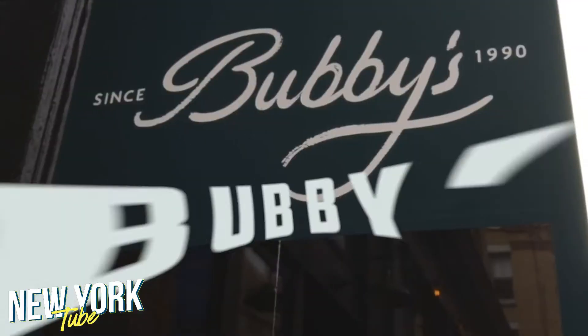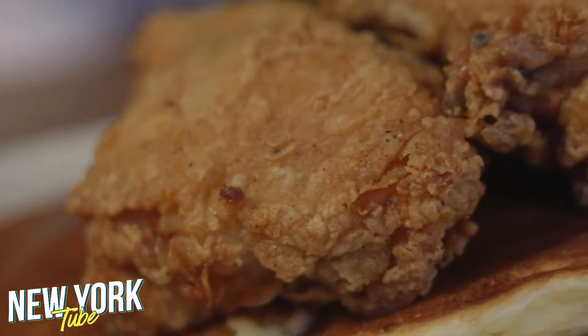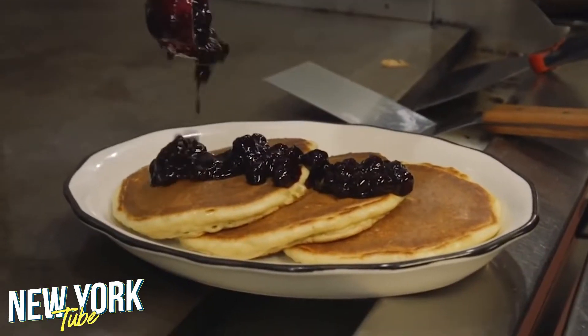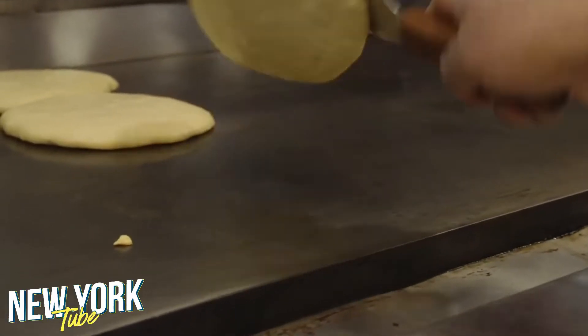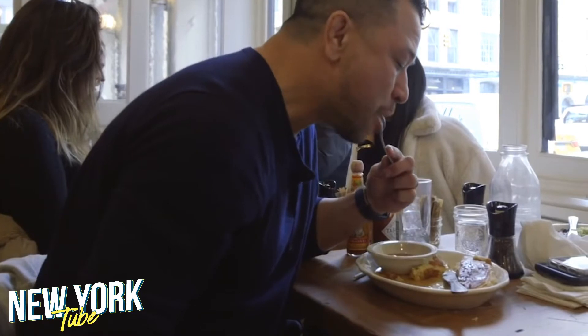Number 4: Bubby's. Bubby's offers the best pancakes in all of New York — sourdough pancakes, chocolate pancakes, and blueberry pancakes, plus pretty much every other flavor you can think of. The locals swear by it, and once you take a bite, so will you.